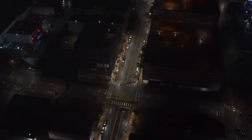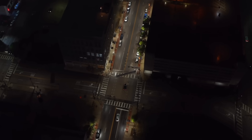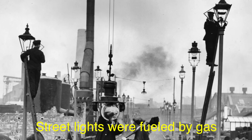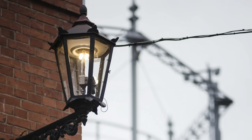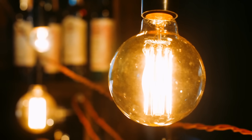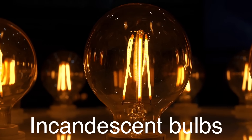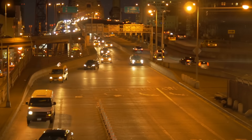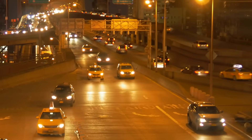Street lighting has a long and storied history, evolving alongside advancements in technology and changes in urban planning philosophies. In the early days, streetlights were fueled by gas, producing a soft, flickering light. The advent of electric lighting in the late 19th and early 20th centuries revolutionized urban illumination. Initially, incandescent bulbs were used, emitting a warm, yellowish light that was familiar and comforting. However, as technology progressed, so did the types of lighting available, leading to the diverse range we see today.